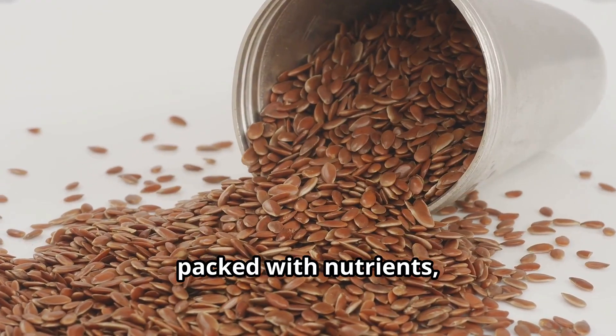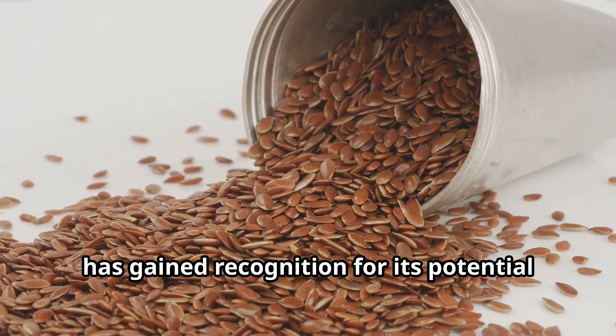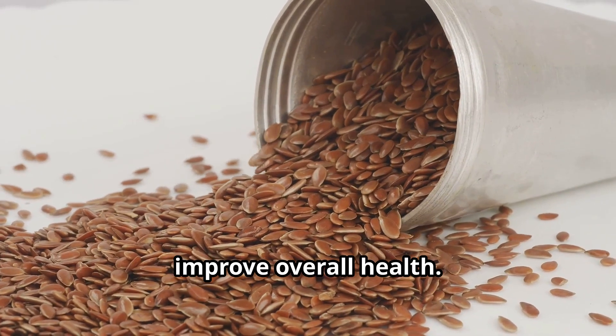One such gem is flaxseed. This tiny seed packed with nutrients has gained recognition for its potential to help regulate blood sugar levels and improve overall health.